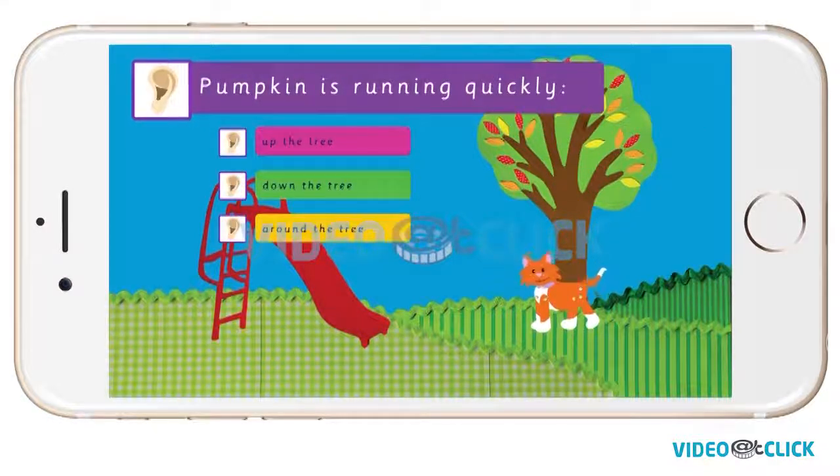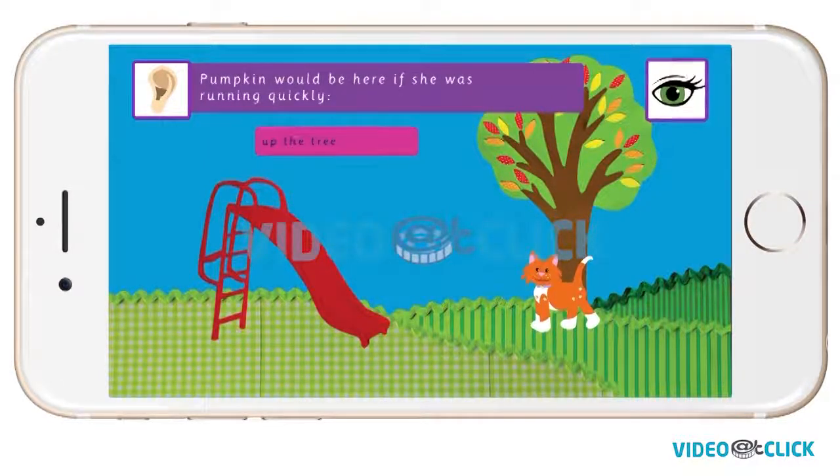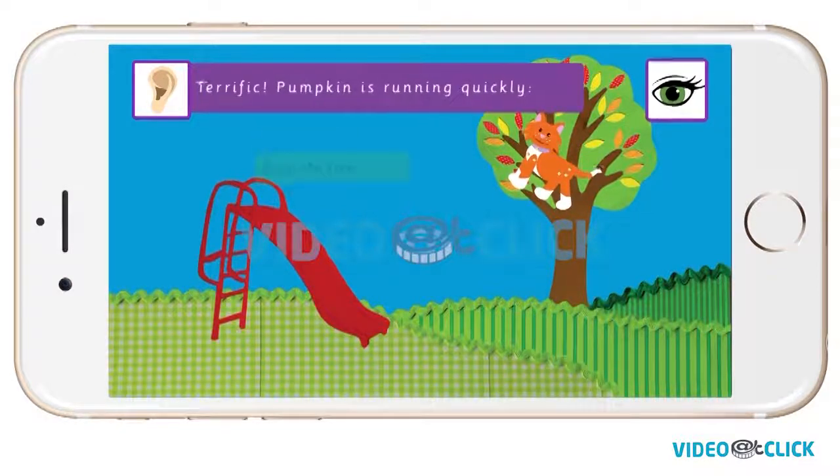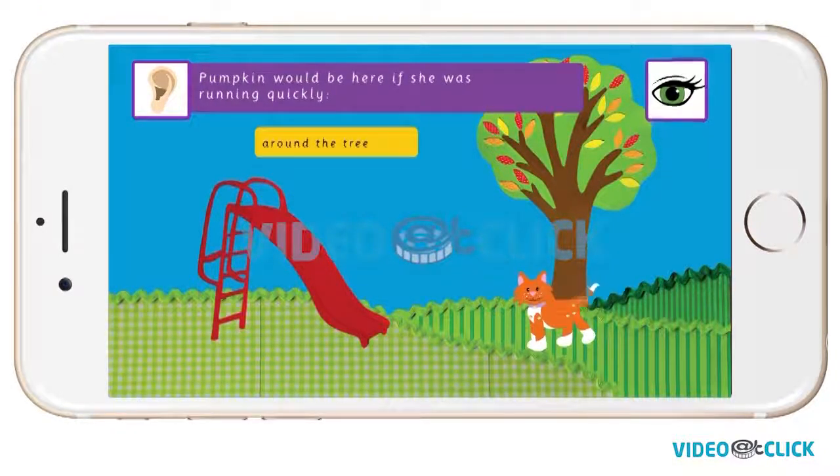Pumpkin is running quickly. Is she going up the tree, down the tree, or around the tree? Pumpkin would be here if she was running quickly up the tree. Terrific! Pumpkin is running quickly down the tree. Pumpkin would be here if she was running quickly around the tree.